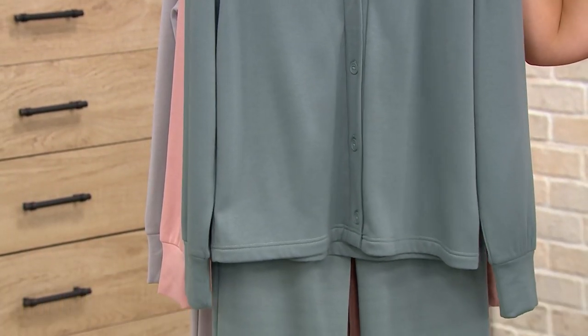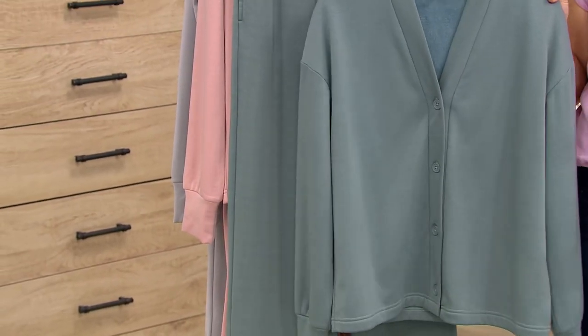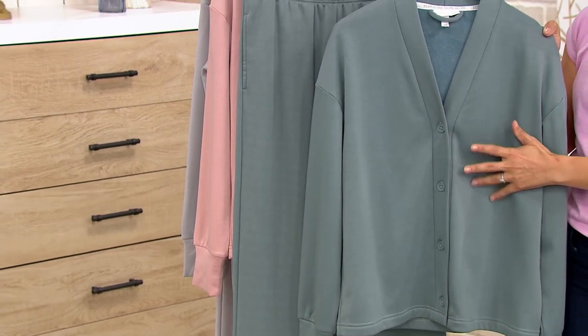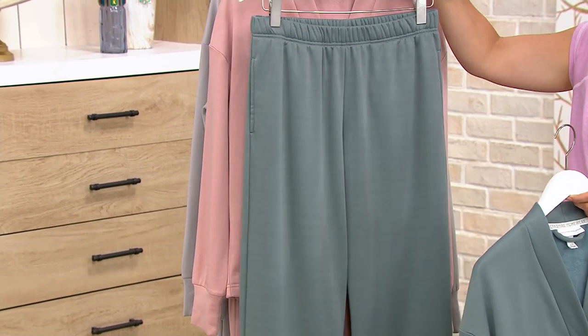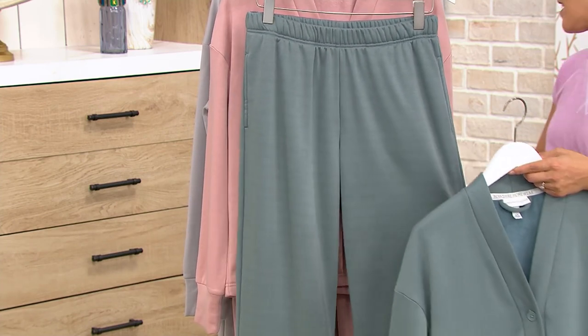Well now Berkshire brings us homeware — some of the most luxurious fabrics and blankets, now in lounge sets. You get a French terry cardigan and you're also going to get a flare pant set.